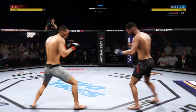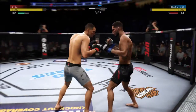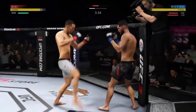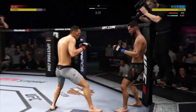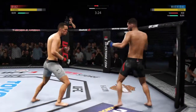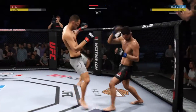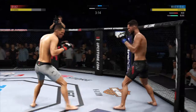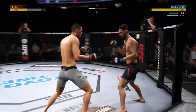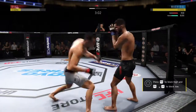He finds a home for that left hook. Nice leg kick. He tagged him with that right hand. Tremendous pressure by Nate Diaz. There's that patented head kick. Just over three minutes to go in round one. Very nice shots to end it.